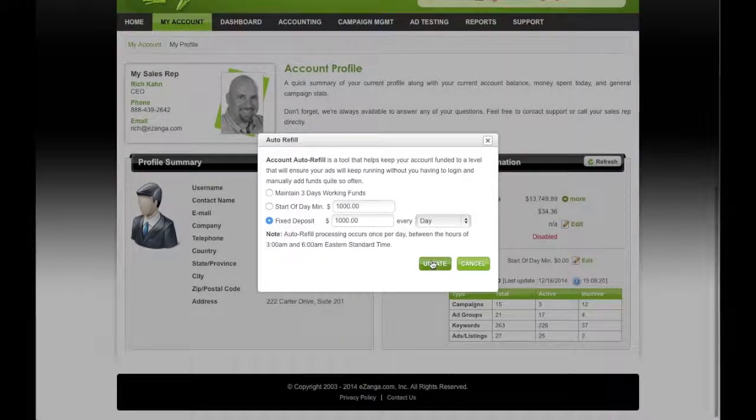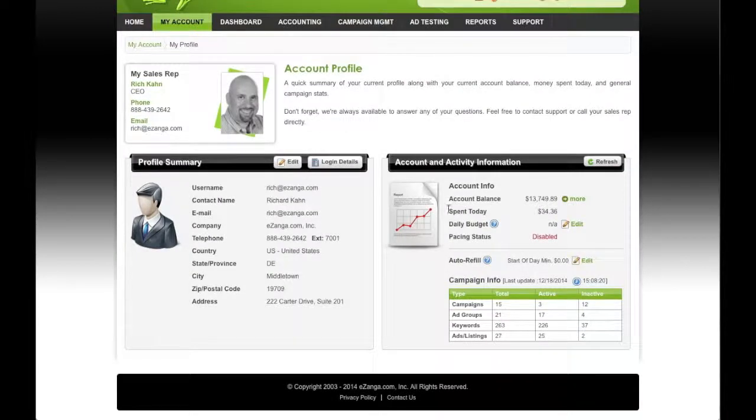And when you're done, you just hit Update and you're all set. That's pretty much how you use our auto refill feature.